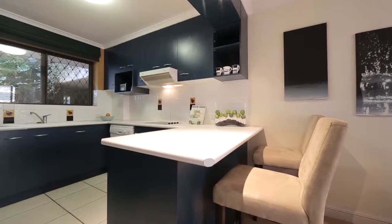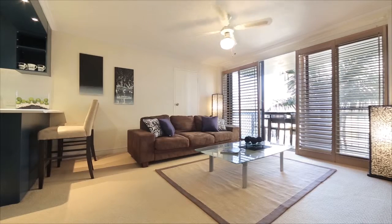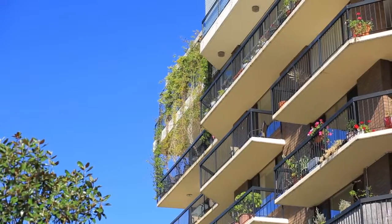Featuring two generous bedrooms, an updated kitchen and open plan living area with air conditioning and ceiling fans, the private location offers access to the unit from the gardens.